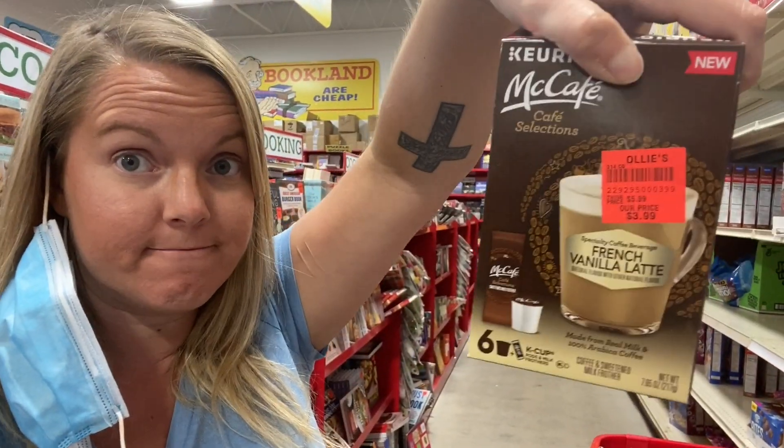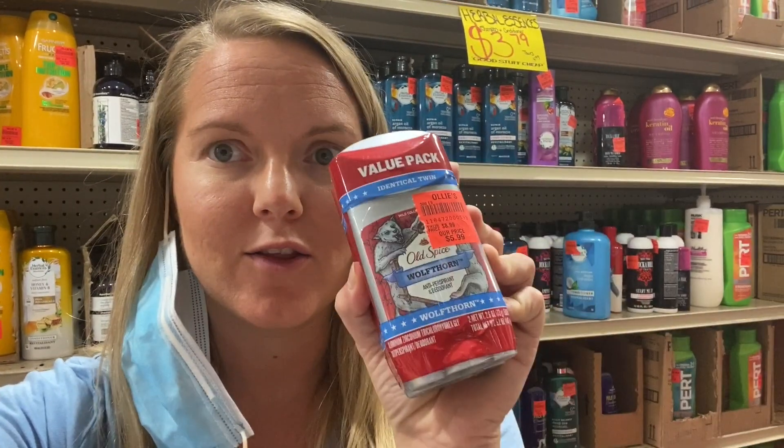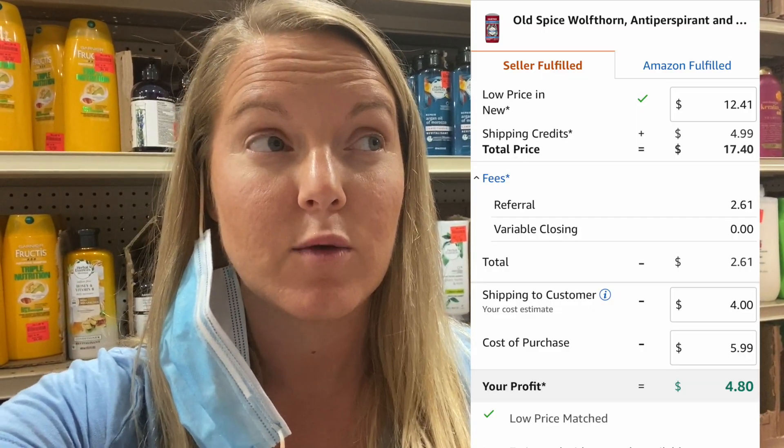This is a reminder to check the dates. I got so excited for one item — $3.99, selling for $15 — and the date had already passed. Then another one I didn't think to check: it expires in November 2020, which is too soon for me to send in FBA. I could do FBM but it doesn't really make enough money to warrant it, which is a bummer because it was a good one. You've got to check the dates.